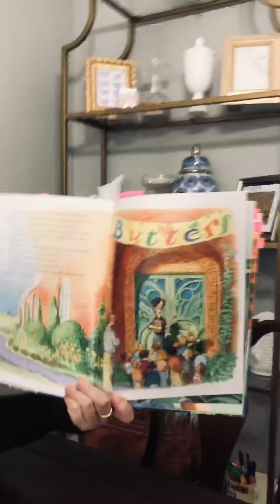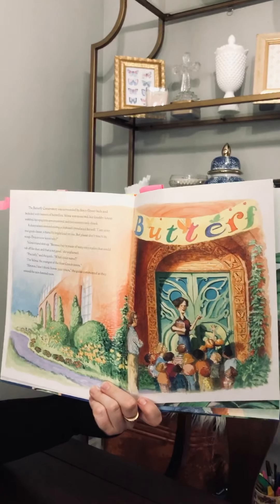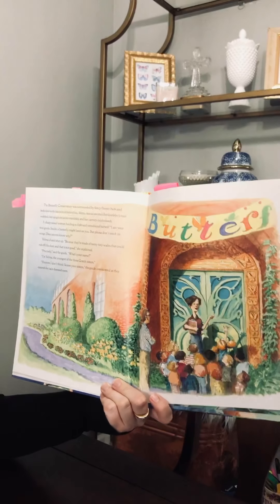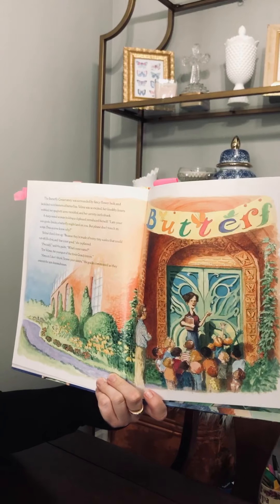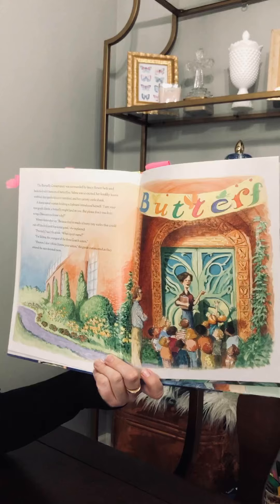The butterfly conservatory was surrounded by fancy flowerbeds and bedecked with banners of butterflies. Velma was so excited, her knobbly knees wobbled, her spaghetti arms trembled, and her curly curls shook.